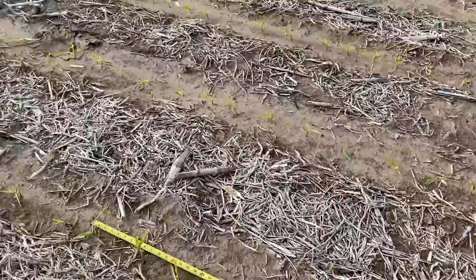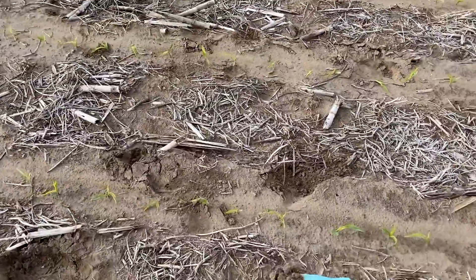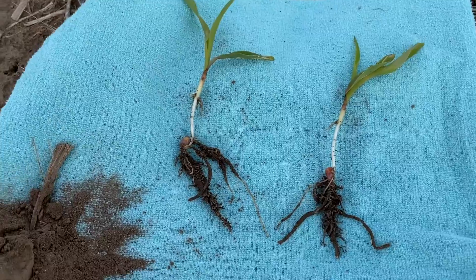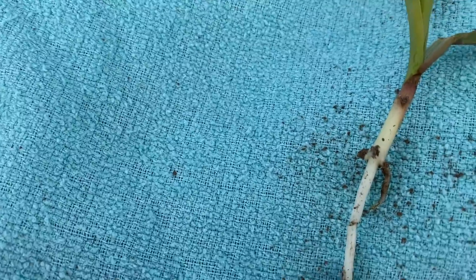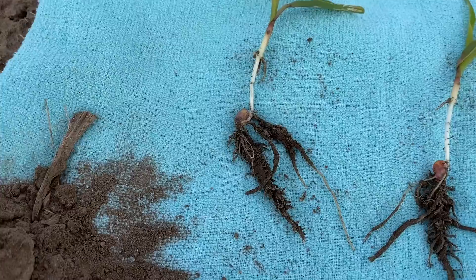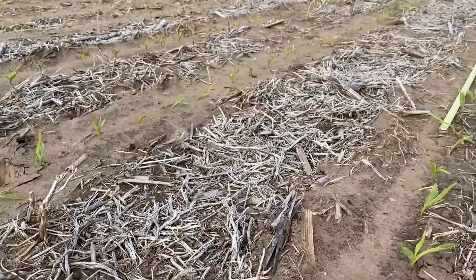One thing to remember about a corn plant is that half of the plant is underground. This particular field has a really nice primary root system and, as you can see, has begun to start the secondary root system. So these roots are reaching the fertilizer that's in the ground, and this crop is off to a great start.